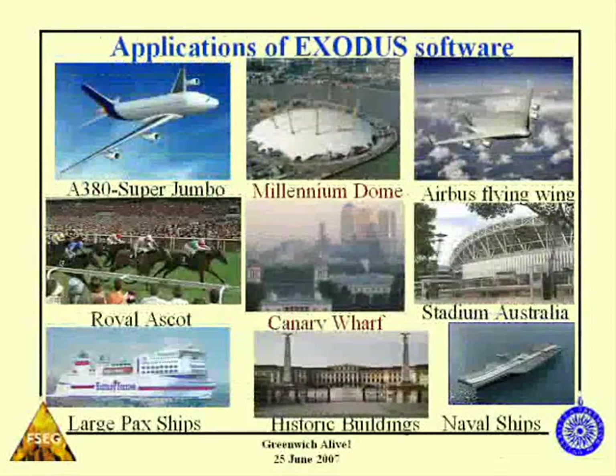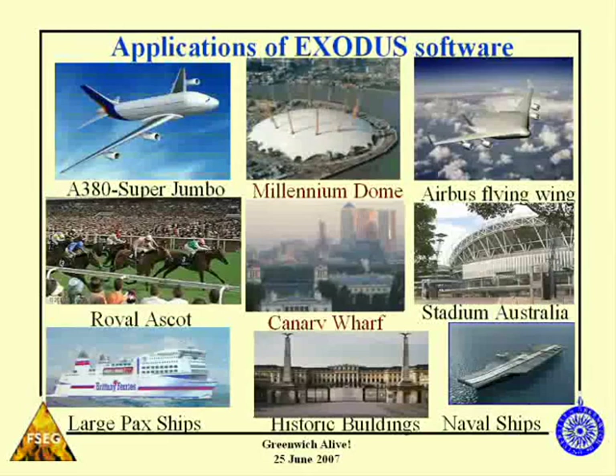Some of the projects we've been involved with range from the design of the super jumbo for Airbus, the A380, the Millennium Dome just across the river, a replacement aircraft to the A380 which hasn't even flown yet, Ascot, Canary Wharf, Stadium Australia for the Sydney Olympics, large passenger ships, naval vessels — including the new aircraft carrier for the Royal Navy — and also large historic buildings, such as the Schoenberg Palace in Vienna, a World Heritage Site.